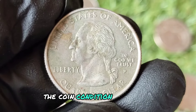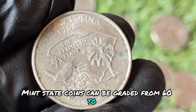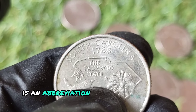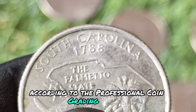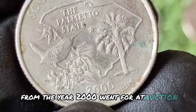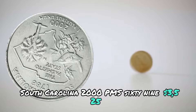The coin condition is critical. Mint state coins can be graded from 60 to 70, with 70 being perfect. MS, outside of the grade, is an abbreviation that stands for mint state. According to the Professional Coin Grading Service, the South Carolina state quarter from the year 2000 went for at auction: South Carolina 2000, PMS 69 — $3,525.